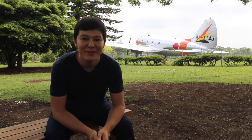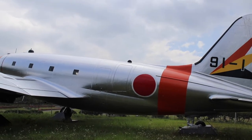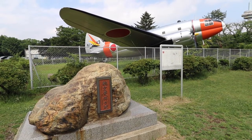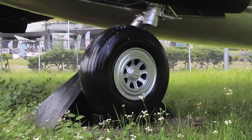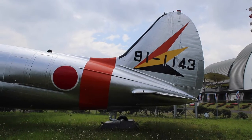Before we go into the museum, there's one more aircraft on display outside: a Curtiss C-46 that used to be operated by the Japan Air Self-Defense Force. The C-46 was manufactured between 1940 and 1945, and more than 3,000 airframes of the type were built. Besides being used as a military transport aircraft with a variety of air forces, the aircraft type also served as an airliner with a number of airlines, including the legendary Pan Am.